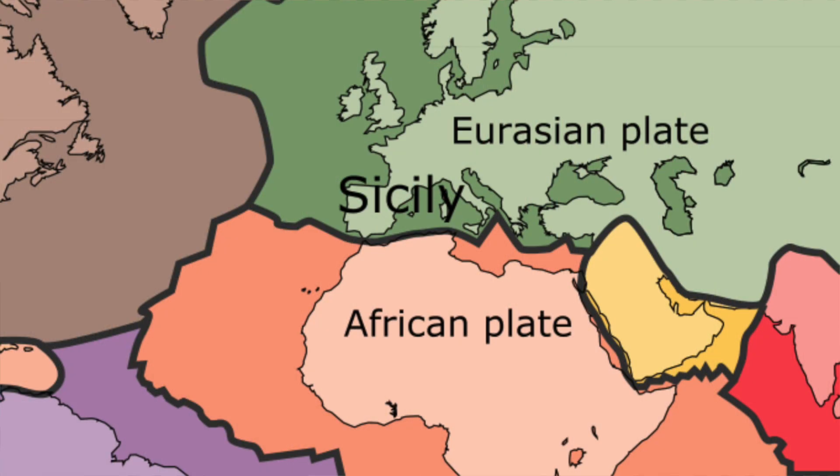5.96 million years ago, during the Messinian age of the Miocene epoch, the Mediterranean Sea looked a bit different to how it does today because of plate tectonics. It sits on the convergence point between the African plate and the Eurasian plate, and is a seismically active region.